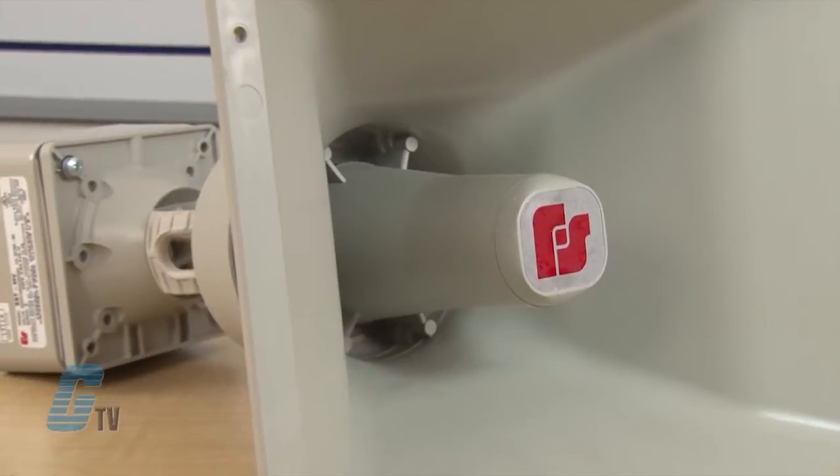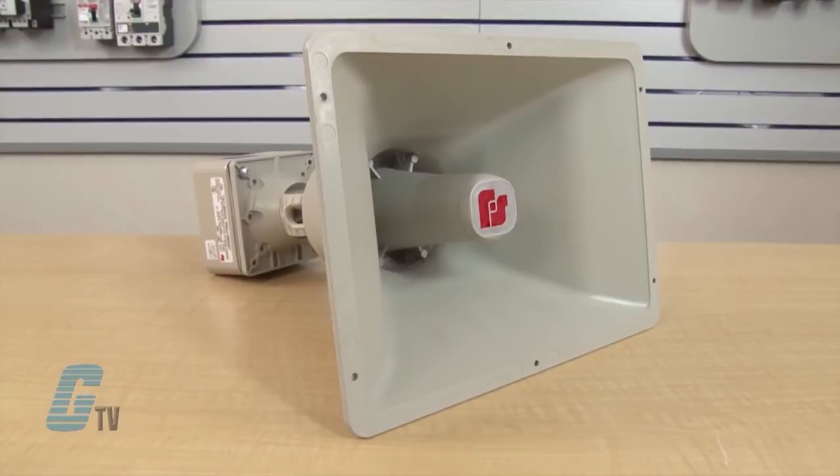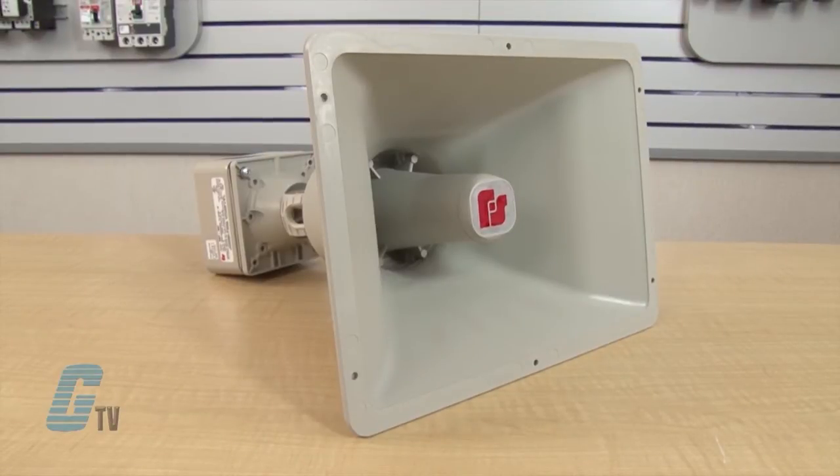The NEMA 3R type housing is molded from impact resistant ASA plastic, making it resistant to ultraviolet light and ideal for indoor or outdoor use, and is designed to withstand corrosive environments.